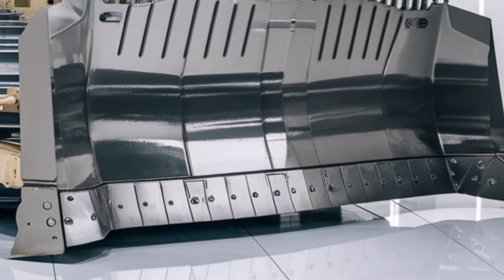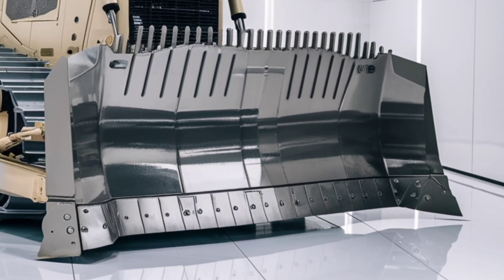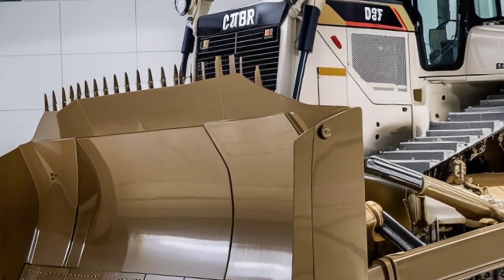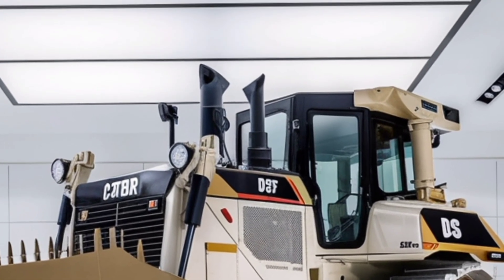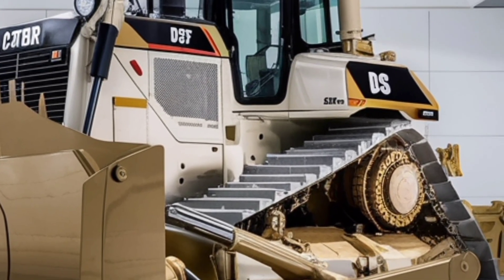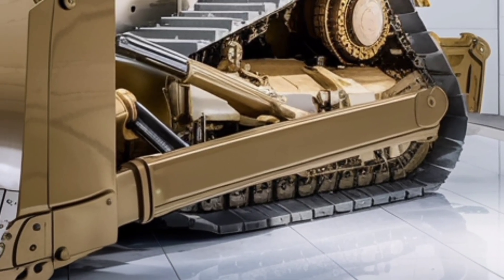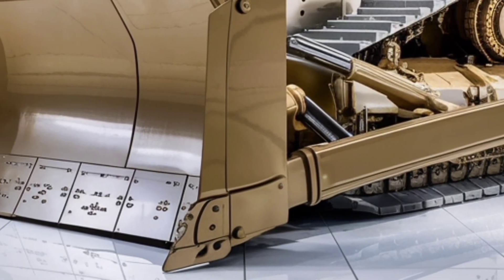The first thing you'll notice about the 2026 D6 is its bold, robust appearance. It carries the iconic Caterpillar DNA but with modern refinements. Sleek contours, improved visibility, and a stronger undercarriage all come together to create a machine that not only looks the part but performs on an entirely new level. With a redesigned frame and upgraded materials, the D6 is tougher than ever before, ready to handle extreme conditions in mining, construction, forestry, or any other demanding environment.